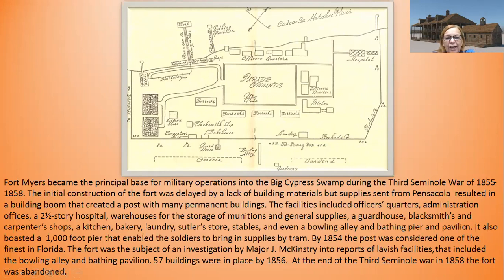There were 57 buildings in place by 1856. At the end of the Third Seminole War in 1858, the fort was abandoned. It does sound like it was a little lavish for the day, though we probably wouldn't consider it that way today.